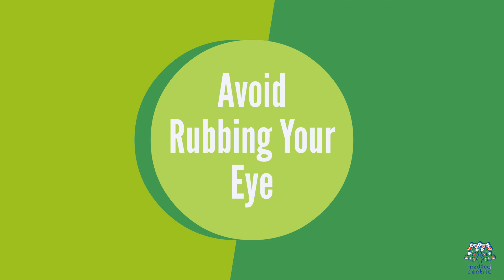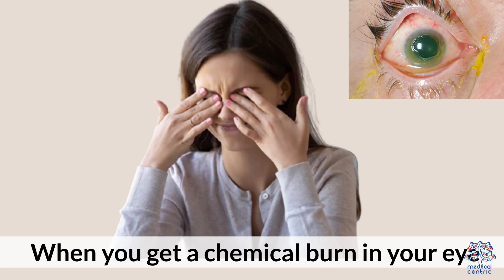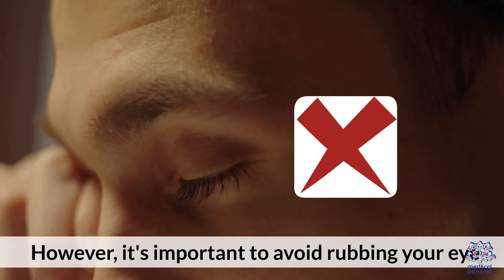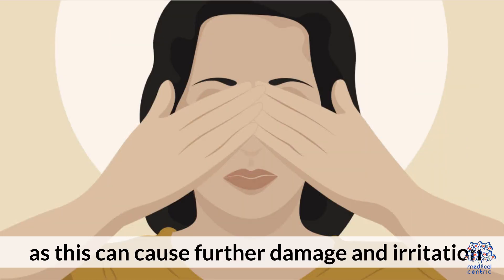Step 4: Avoid rubbing your eye. When you get a chemical burn in your eye, your eye will likely be very irritated and itchy. However, it's important to avoid rubbing your eye, as this can cause further damage and irritation.